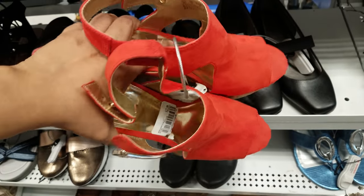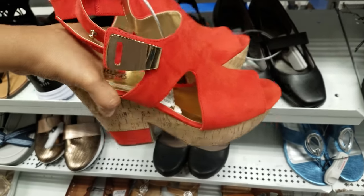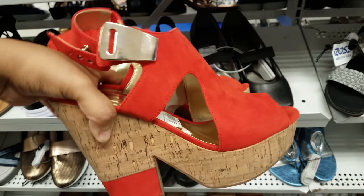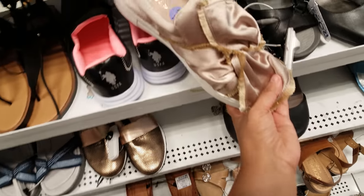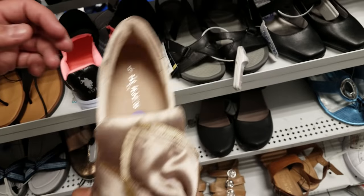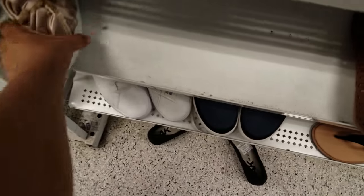Here we have Carlos Santana and they're asking $28 — I was going to say 18 but they're actually $28. I keep seeing these ones with the knot right here — these are J Slides. How much? The price is on the bottom — J Slides are $20.